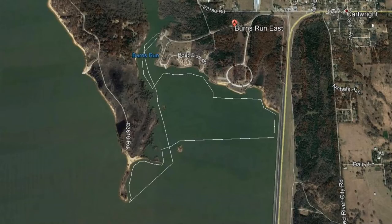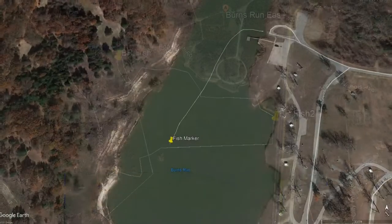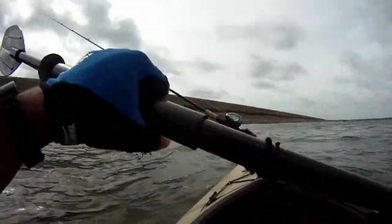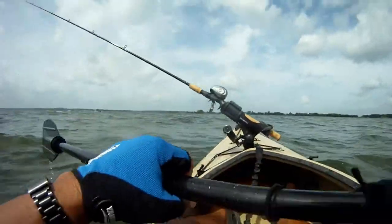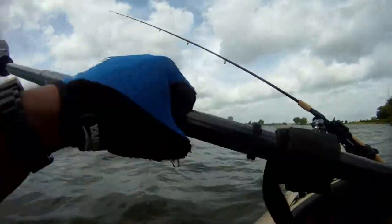We started out hitting Burns East Run, hit the cove area, and saw some surface activity, but ended up making a run up to the dam face — maybe at least five miles or more. We made it from Burns East Run's cove, past the beach area, right up to the dam face, fished up and down there, then went all the way back across and hit another cove further to the west. Kept running around that area trying to get something, but only got the two fish.